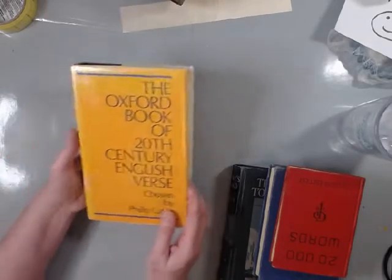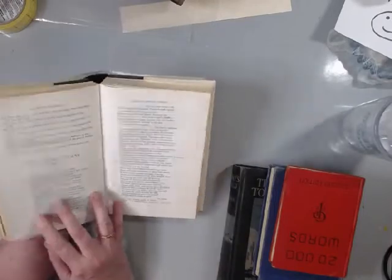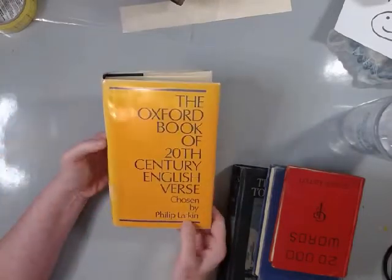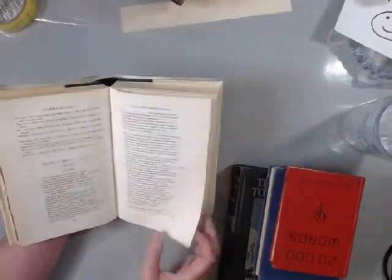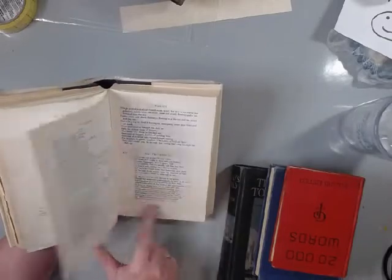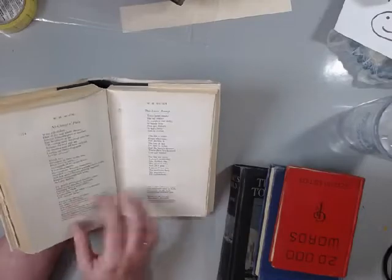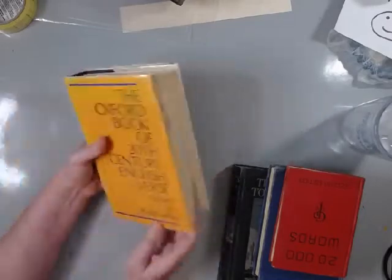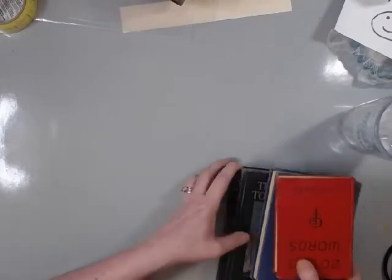And this is the Oxford Book of Twentieth Century English Verse, chosen by Philip Larkin - no relation to my knowledge. It is a book of poetry, and I thought about going through here and finding little quotes and things for whatever I might be working on. So I thought that was a good deal - 50 cents, can't pass up 50 cents.